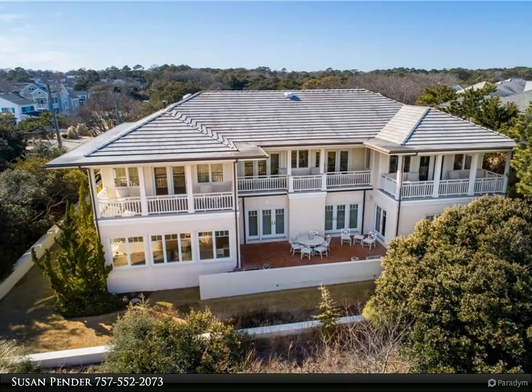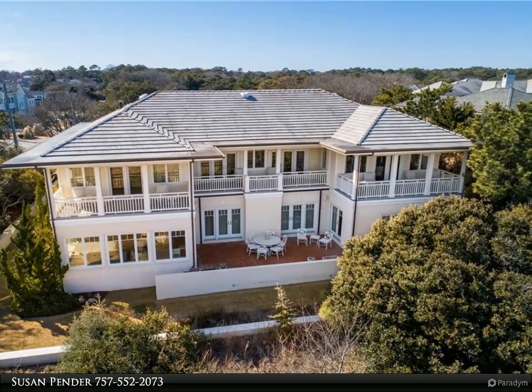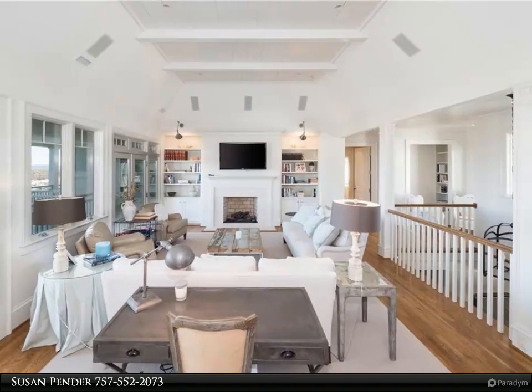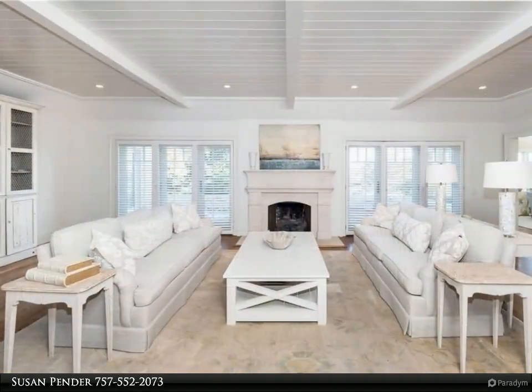This Berkshire Hathaway Home Services Town Realty property video is presented by Susan Pender. This stunning north end estate, which sits on two oceanfront lots, will amaze you with its panoramic beach and ocean views and over 8,000 square feet of living space.